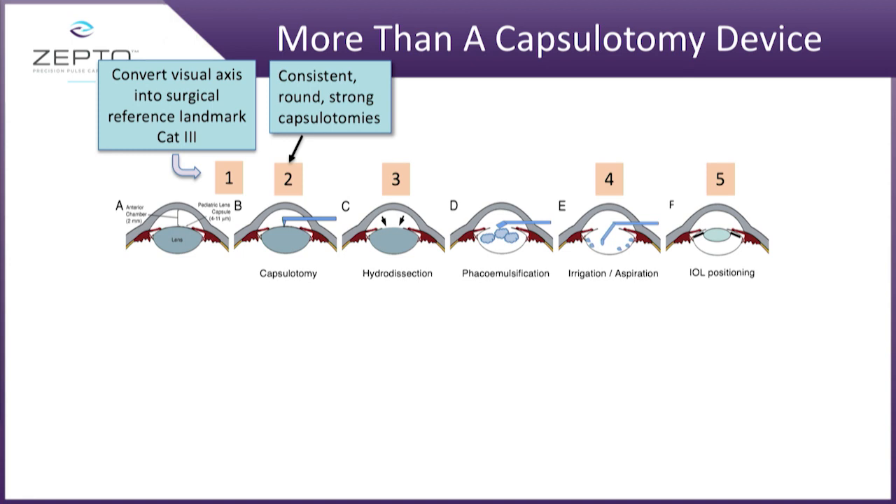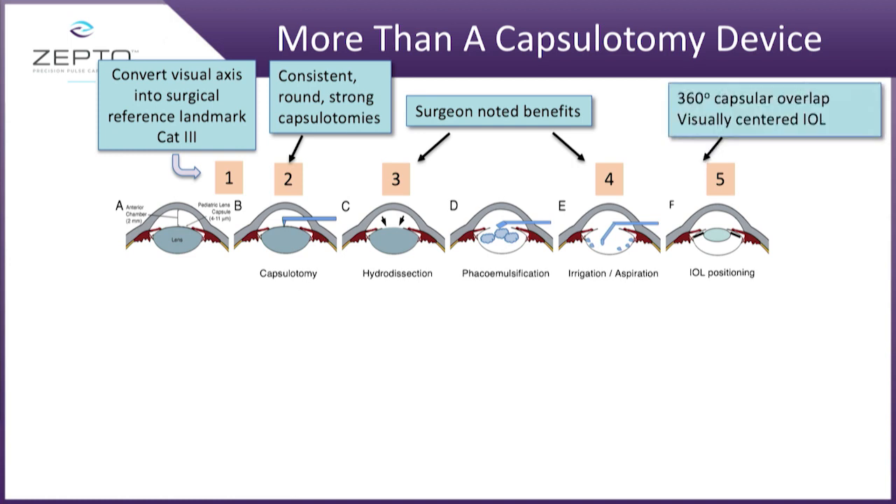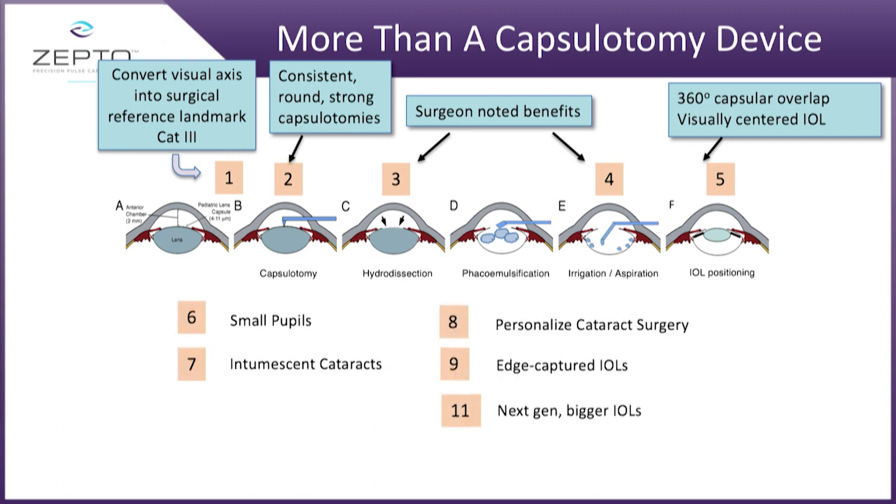It's a capsulotomy device that converts the visual axis into an anchor for centering the IOL. It gives us a very strong capsulotomy — two to four times stronger than either CCC or femto. And when we release the suction cup, we perform a 360 degree hydro dissection. At the end of the day, what you get is 360 degree coverage of the IOL.